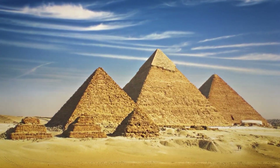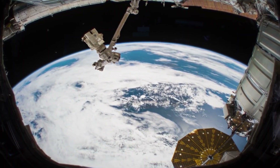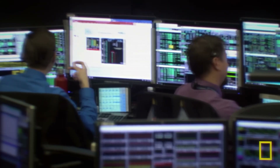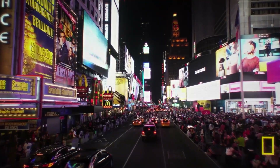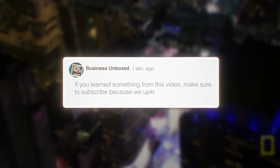Because every era has its pyramids, its cathedrals, its monuments — and this one just happens to orbit at 17,500 miles an hour right above our heads. $150 billion, 25 years, 100,000 people, 16 countries, one dream shared by everyone on Earth. Maybe that's the real value of what we built. If you learned something from this video, make sure you subscribe because we upload every week.